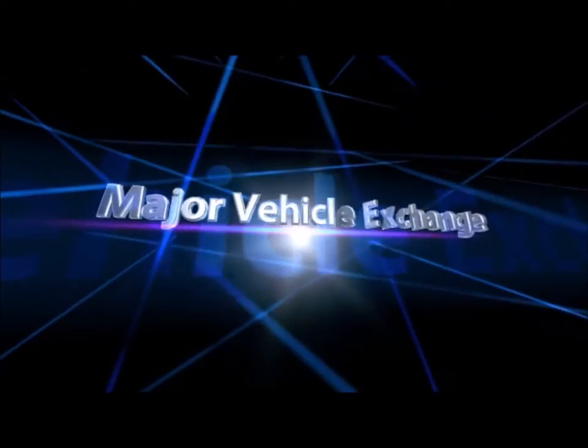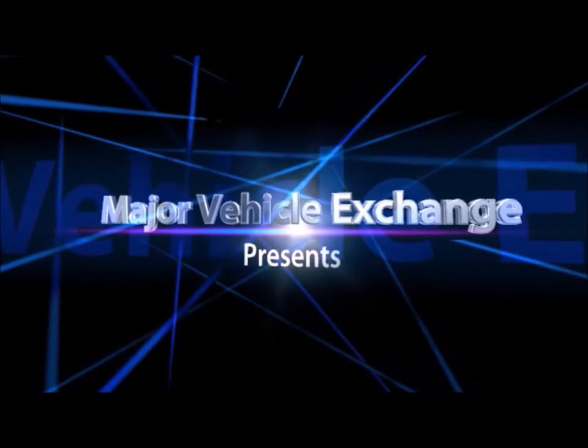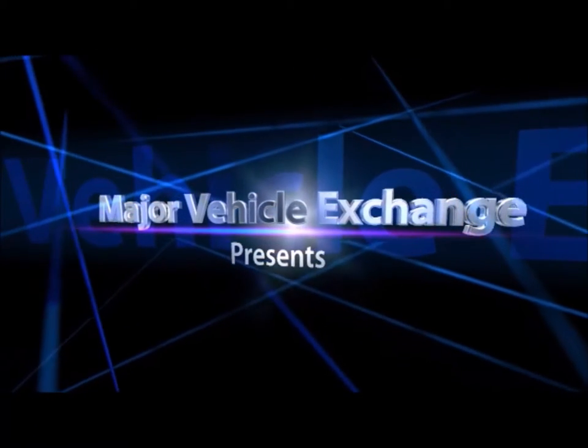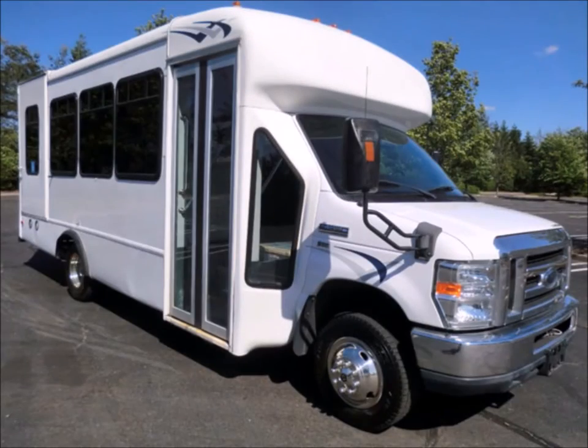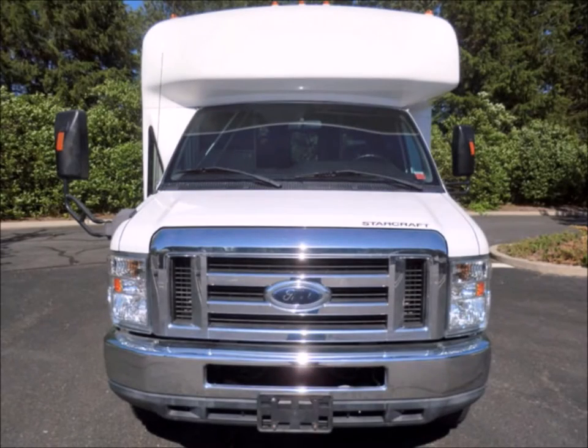Major Vehicle Exchange presents used passenger buses for sale in North Carolina. 2010 Ford E350 non-CDL low-mileage wheelchair shuttle bus, stock number A4744. This used bus for sale has clear title.